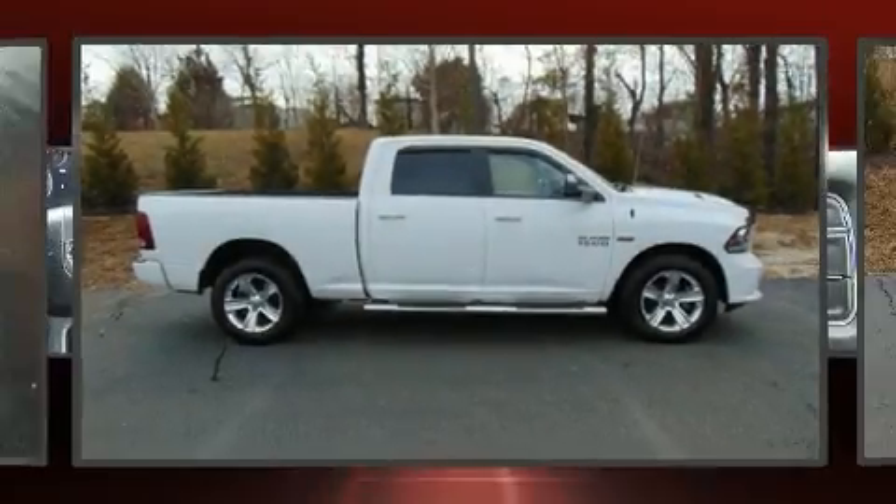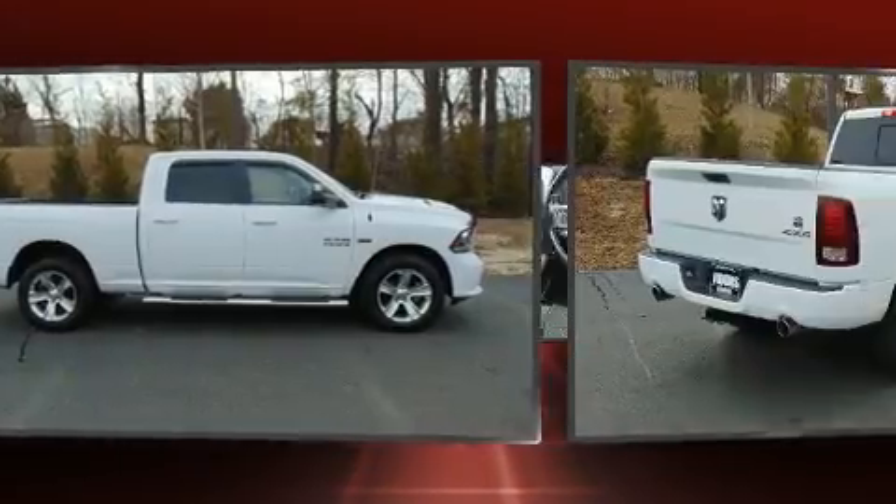Get excited about the 2015 Ram 1500. This four-door, five-passenger truck still has less than 25,000 miles.